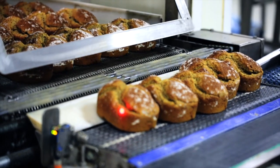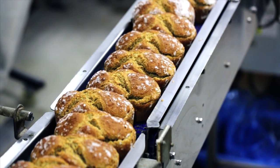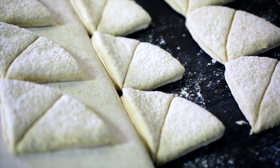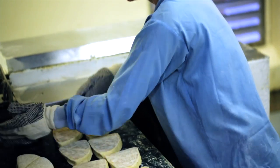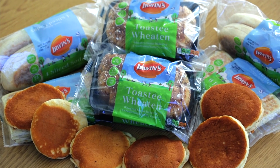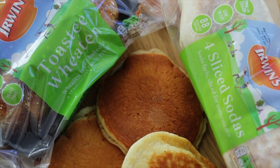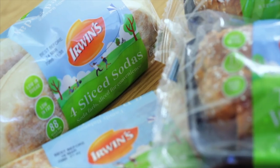Irwin's Family Balance range was designed to promote health and balance in each product — low in sugar, fat and calorie count, but without compromise on taste. The range consists of five family favourites: potato farls, reduced sugar pancakes, toasted wheaten bread and sliced soda farls.